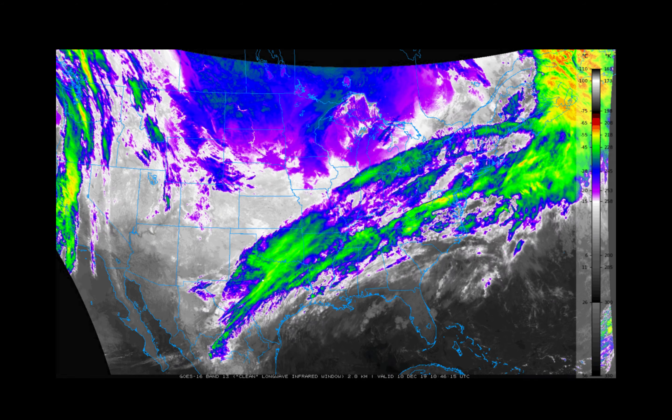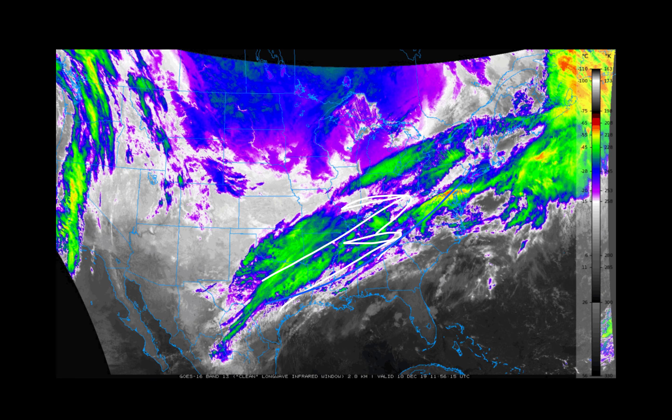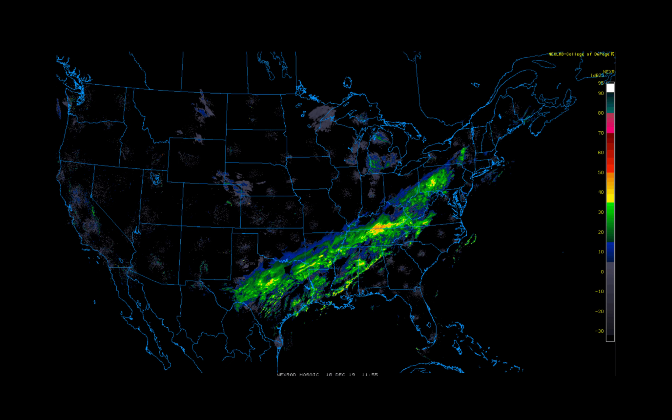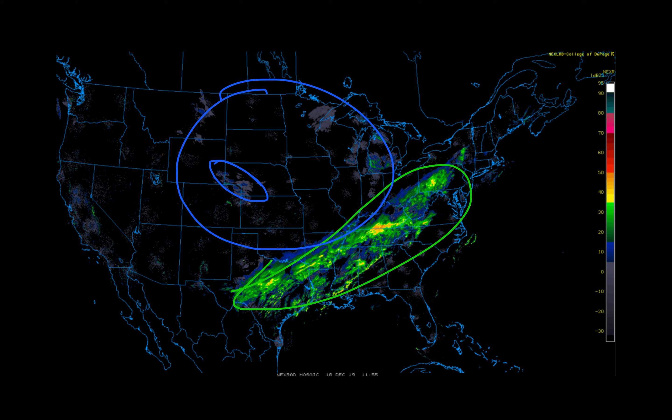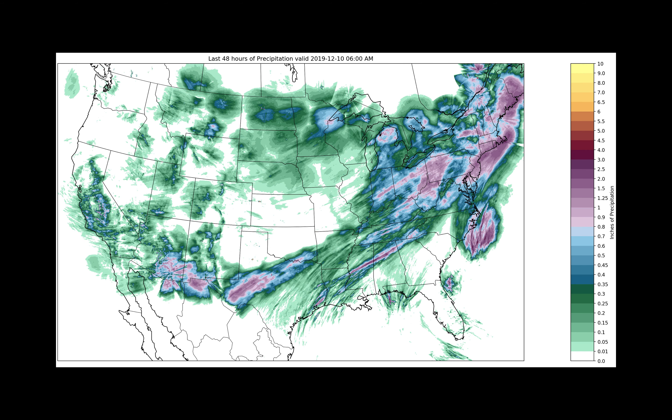Looking at the satellite picture, you can see the jet streak right here — very strong jet stream winds and our frontal boundary making its way across the area. Looking at the radar picture, you see those rain showers, lots of rain behind the cold front. Parts of southern Ohio, Kentucky, and Tennessee are still dealing with some rain. We are mostly quiet on the backside, except for maybe some flurries across parts of the high plains and the upper Midwest. We've also got some lake effect snow going on as we bring much colder air over the top of the Great Lakes here on Tuesday morning.